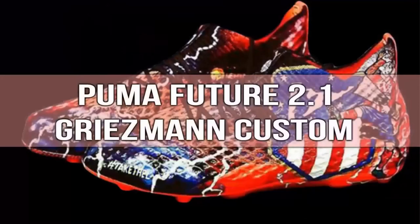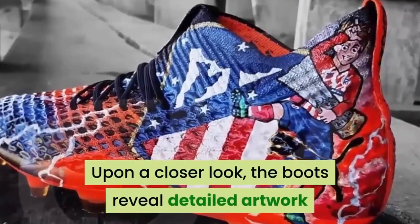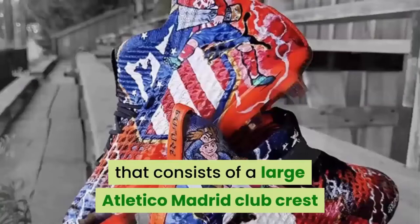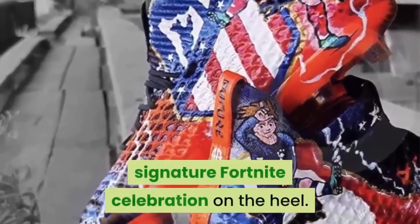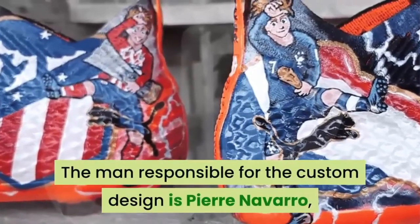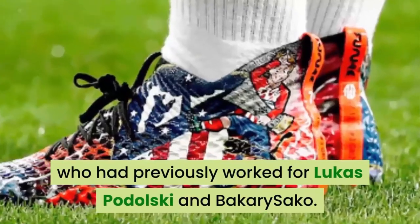Number 6: Puma Future 2.1 Griezmann Custom. Although Griezmann is a Barça player at this moment, we had to put these cleats on the list. Upon a closer look, the boots reveal detailed artwork that consists of a large Atletico Madrid club crest, and a cartoon version of Griezmann doing his signature Fortnite celebration on the heel. The man responsible for the custom design is Pierre Navarro, who had previously worked for Lucas Podolski and Bakary Sagna.